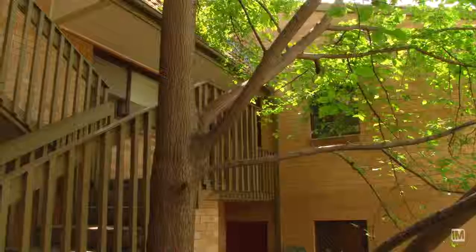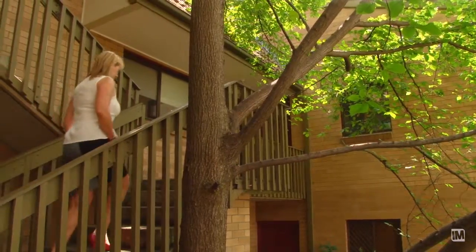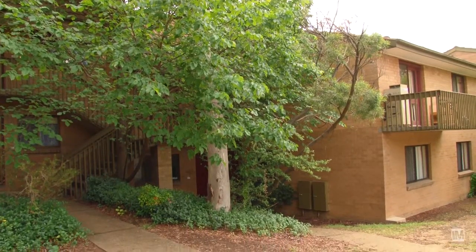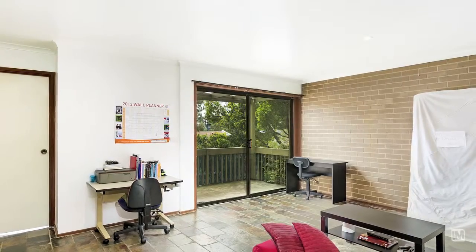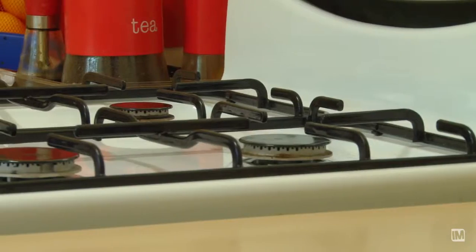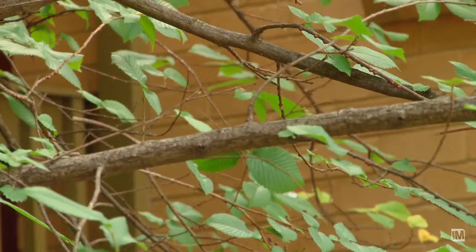The apartment itself is at the back of the complex and for this reason is quieter and more private than many of the others. The open plan living steps out into its own balcony with a lovely leafy outlook. Off the living area is your kitchen with gas cooking and looks out to the back of the complex.